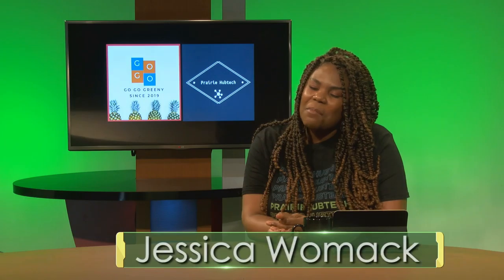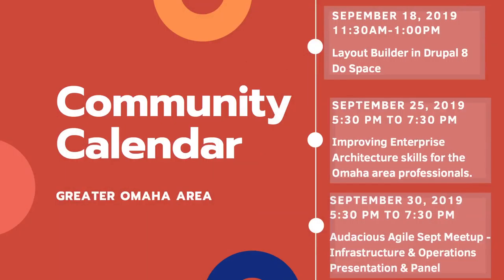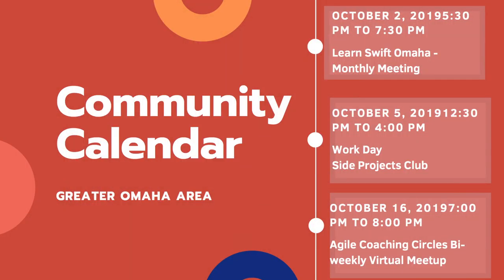It's been a wonderful time being with you today. Before we go, I want to highlight some things happening in the Omaha area — let's look at our community calendar. Coming up we have Layout Builder in Drupal 8 at Dewspace, Improving Enterprise Architecture Skills for Omaha area professionals, Audacious Agile (a great group if you want to know what agile means in software development), LearnSwift Omaha monthly meeting, Workday side projects club (perfect if you want to do the code challenge but need help or collaborators), and Agile Coaching Circles — a bi-weekly virtual meetup you can do right from home.